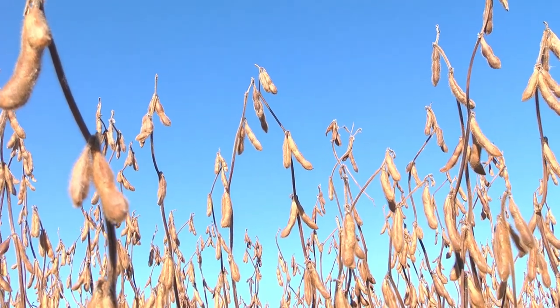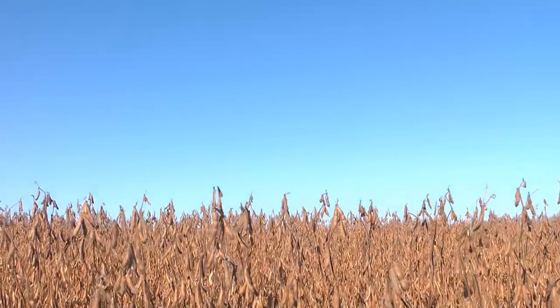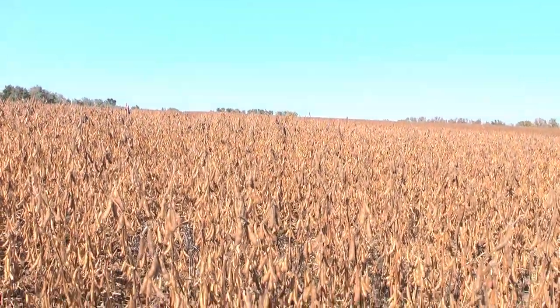Soybeans are something that may end up on your table. They get crushed, and that's what's known as your vegetable oil. Some of it ends up going to China or gets exported to other countries, but for the most part it gets crushed and made into oil.